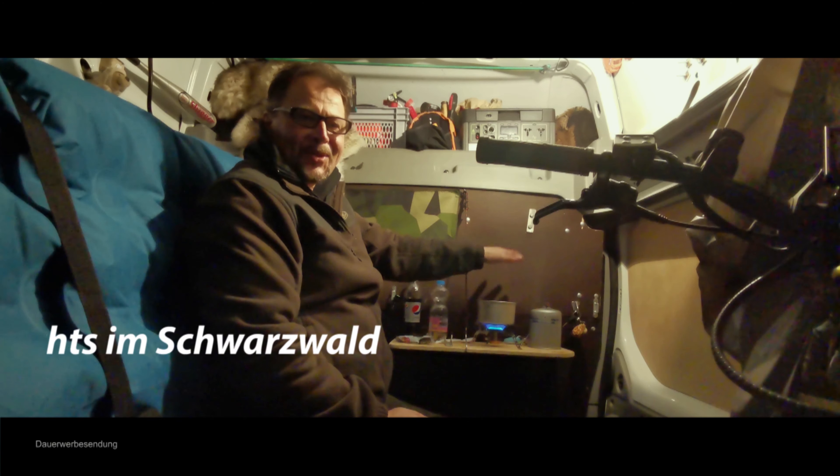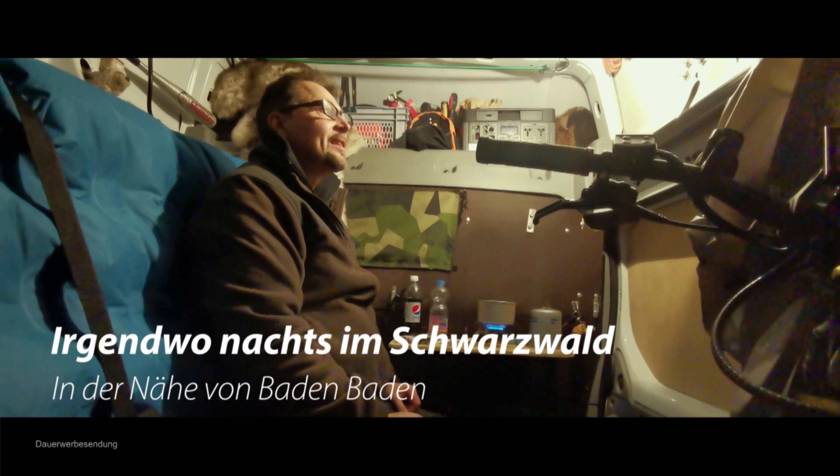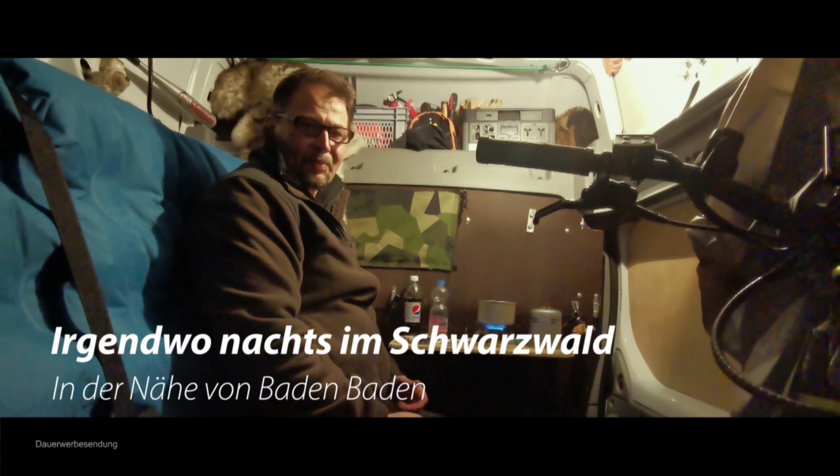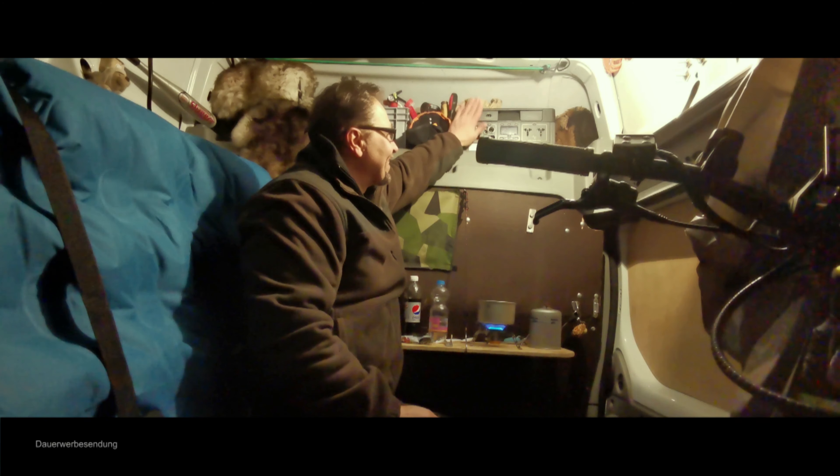Es ist ganz schön kalt. Hier wird es schon wärmer. Es ist hier sehr, sehr sparsam eingerichtet. Aber es ist quasi das Basiscamp. Es ist nur dafür da, damit man draußen überleben kann. Aber ich bin gut ausgerüstet.